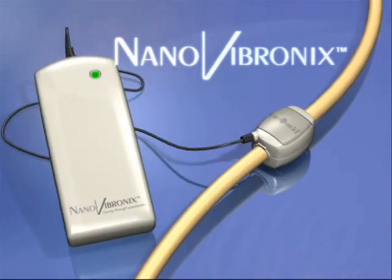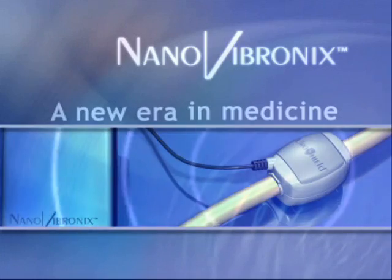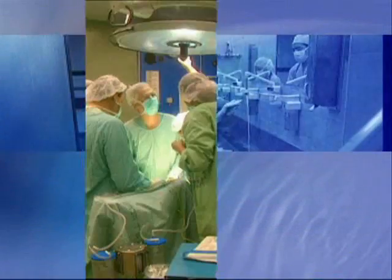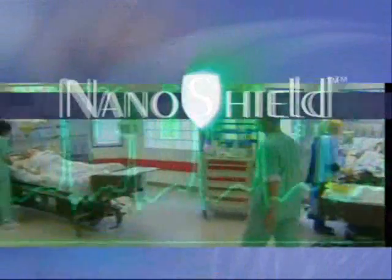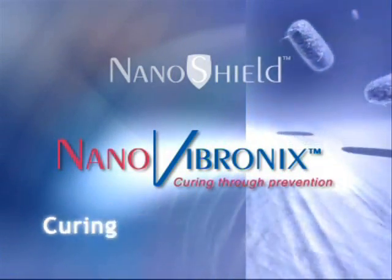NanoVibronix is rapidly approaching the launch of its first systems and a new era in medicine. Imagine a world without hospital-acquired infections. That's the potential of NanoShield technology from NanoVibronix — curing through prevention.